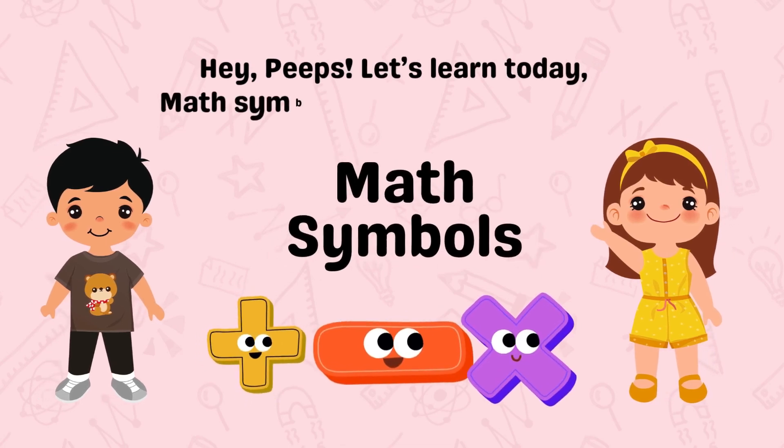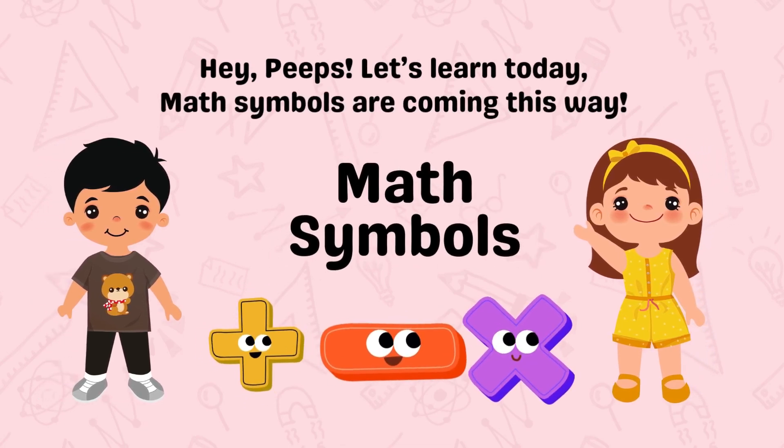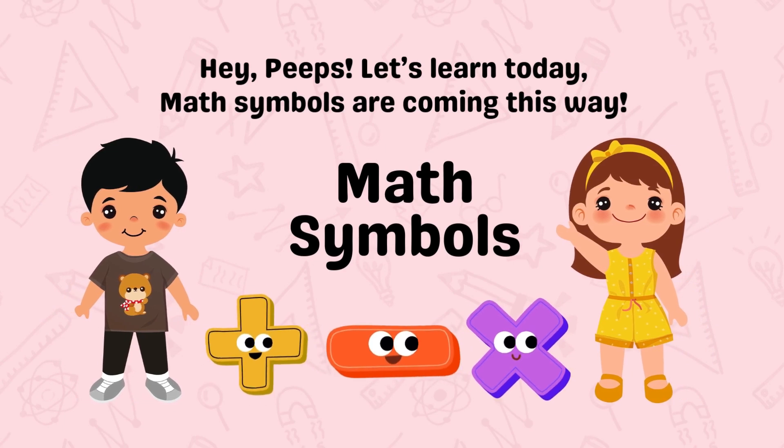Hey peeps, let's learn today. Math symbols are coming this way.